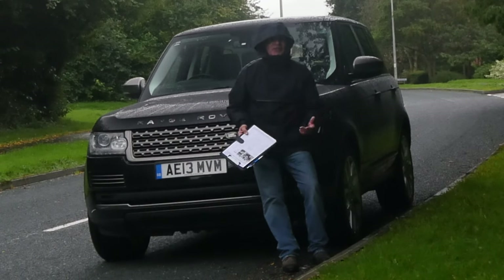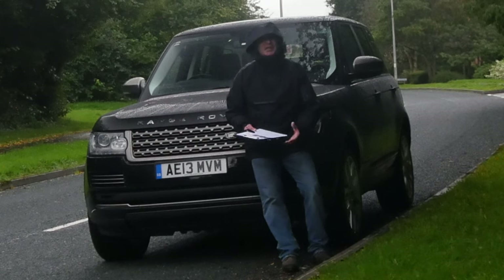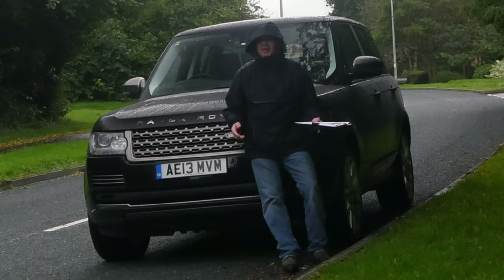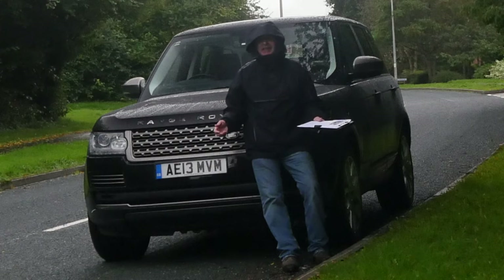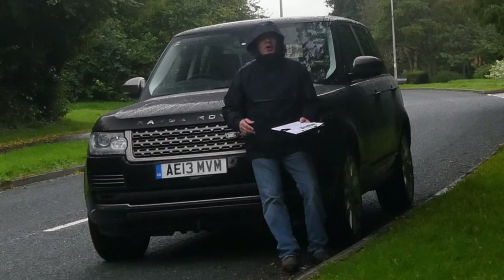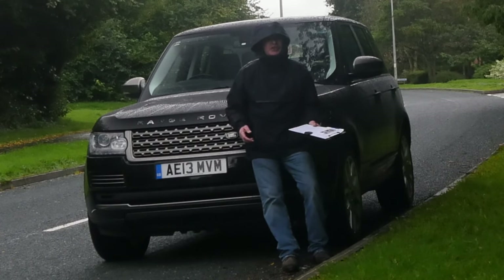It's a fantastic environment. They drive better than virtually anything else on the road, and I would never have another car for myself personally — something that you could just jump in and go anywhere. You can't beat a Range Rover.